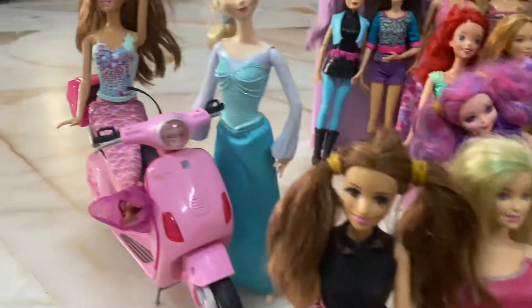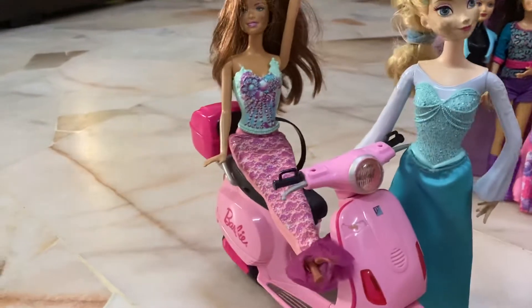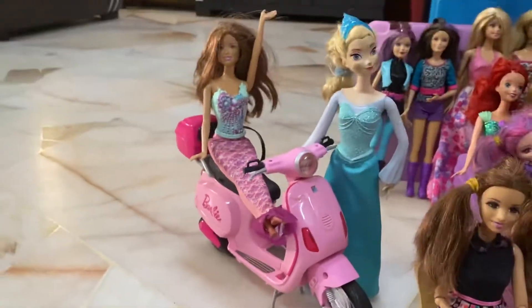And on this side we have Elsa number three, and a mermaid on a motorbike. Figure that one out.